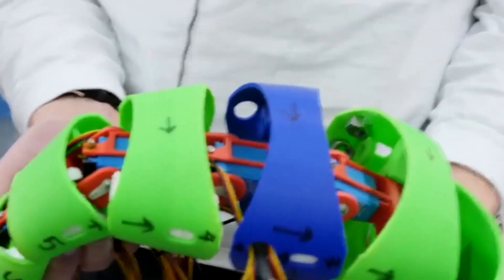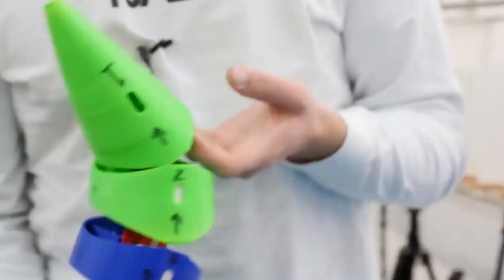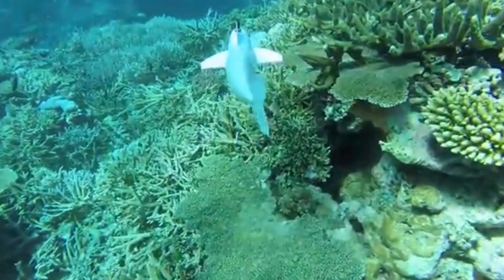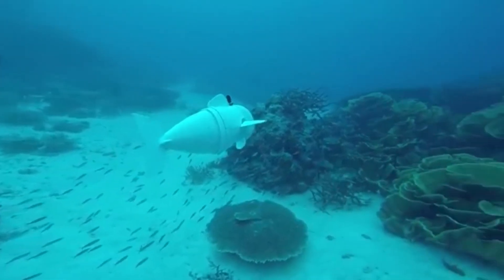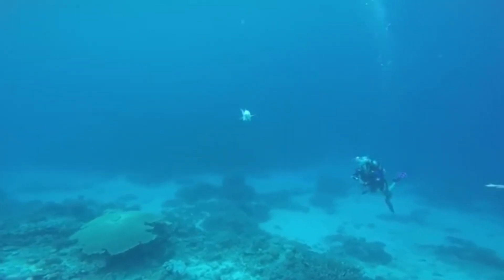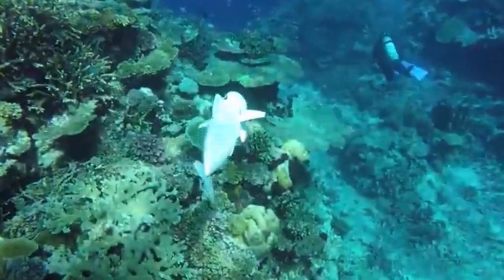Some models are designed for educational purposes, showcasing the principles of robotics and marine biology. As tools for conservation, robotic fish contribute to efforts aimed at protecting endangered species and restoring habitats. Their development highlights the potential of biomimicry in engineering and environmental science.